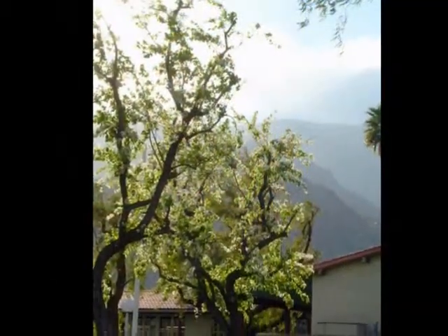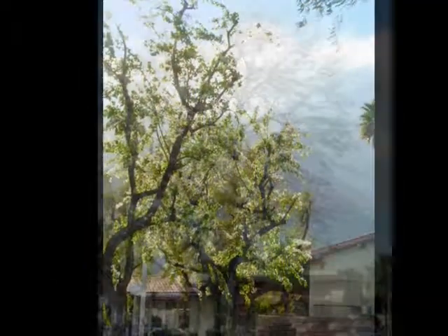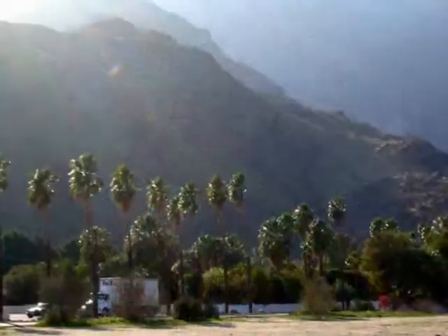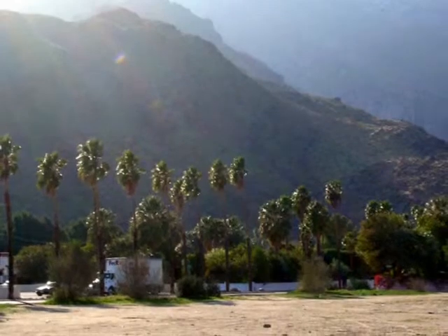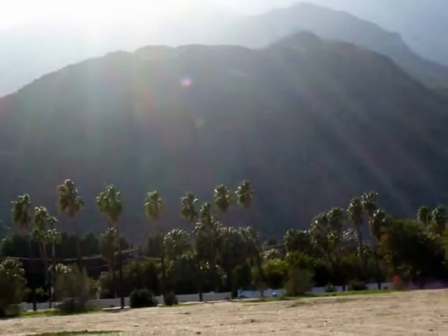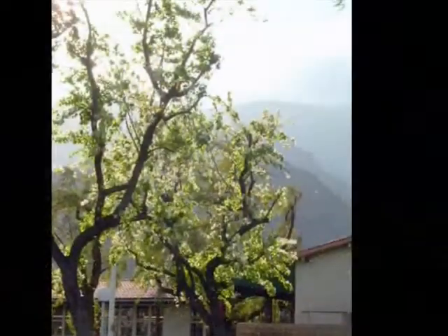Look at those dancing trees — they're absolutely gorgeous, and it's right there at the Desert Art Center. The Desert Art Center is one of the many clubs for artists. They provide classes with top-notch instructors and have a member-operated gallery in which hangs local artwork.